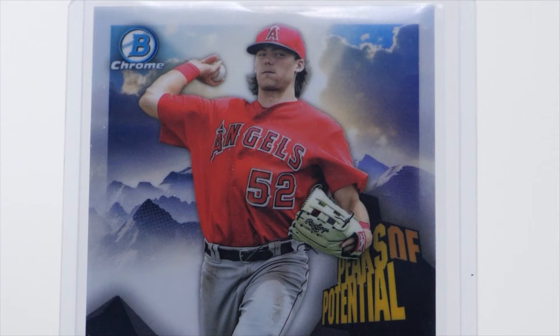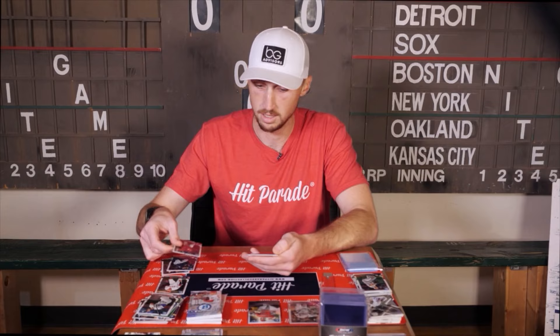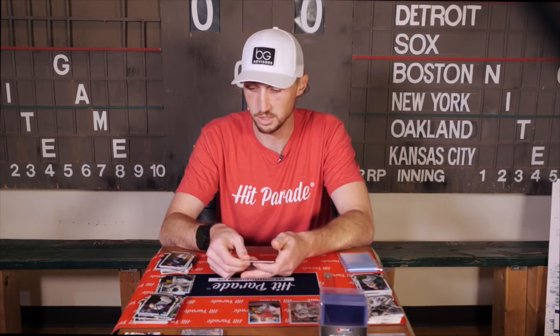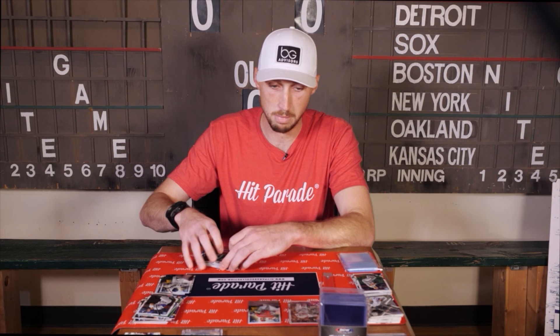Really, the only thing that could beat that box is a color or an auto of Shohei. We got a Tatis insert, Cris Bryant, and Alex Gordon — one of my all-time favorite teammates right there in Gordo. Francisco Lindor and Lucas Giolito as well. So I would have to say box one was definitely the winner — Shohei Endeavors. Very nice.